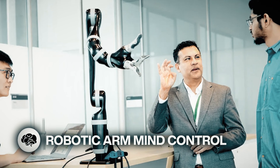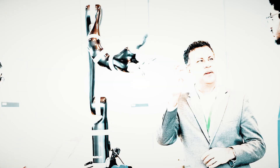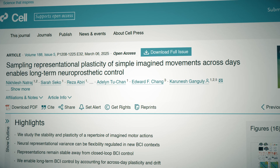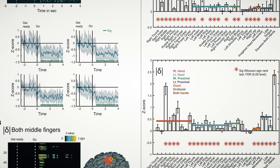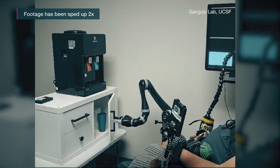Meanwhile, a man that was paralyzed by a stroke has been able to move and pick up objects with a robotic hand using only his thoughts. While similar technology has been shown before, it only lasted a few days. This latest one was demonstrated over a seven-month period. Previous attempts at this technology yielded impressive results but just not for long, probably because the brain changes in response to new conditions like being in control of a limb after long paralysis.